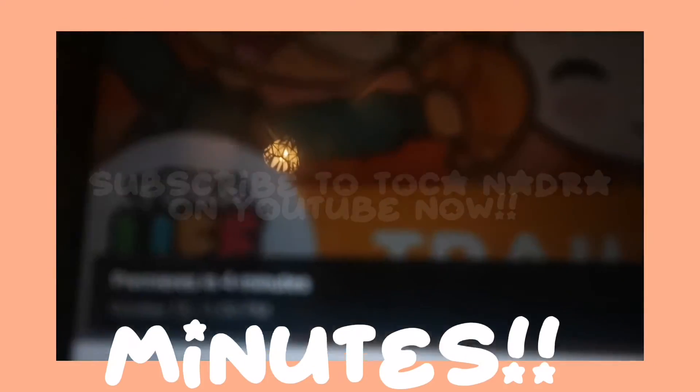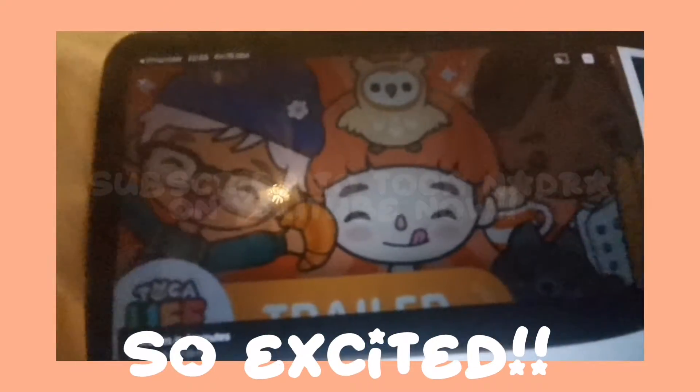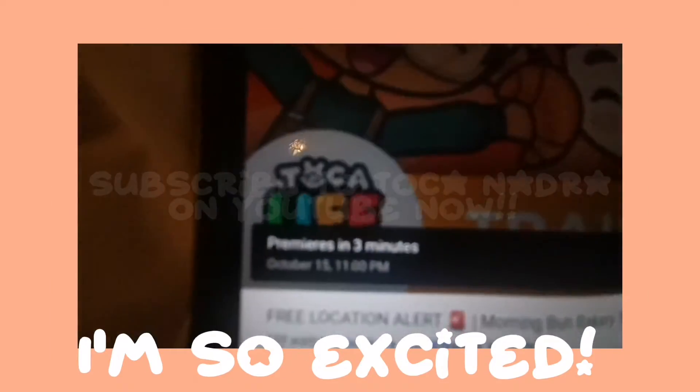It's four more minutes. Wait, that's so cool. Premieres in four minutes. So excited. It just turned to three minutes. I'm so excited.